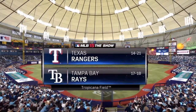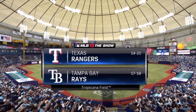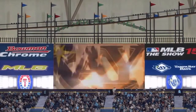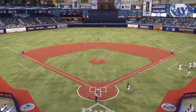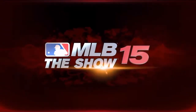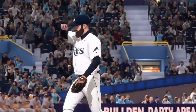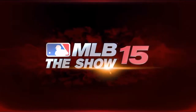MLB The Show has baseball coming your way from Tropicana Field here in St. Petersburg. Today, it's game two of a three-game weekend set between the Texas Rangers and the Tampa Bay Rays. And as we close in on first pitch, here you get a look at the starting lineups this afternoon. And let's not forget our two starting pitchers as you see how they match up for this one.